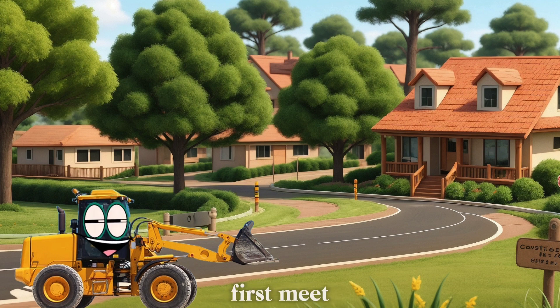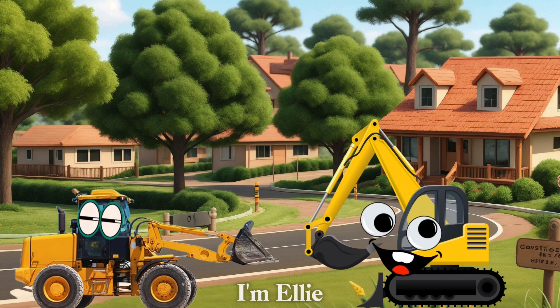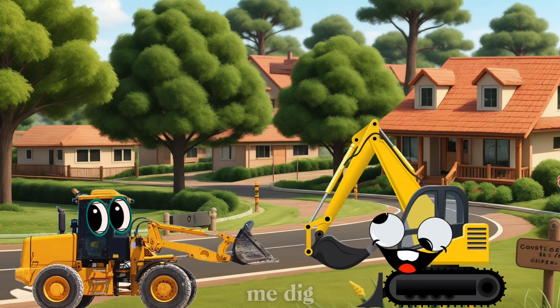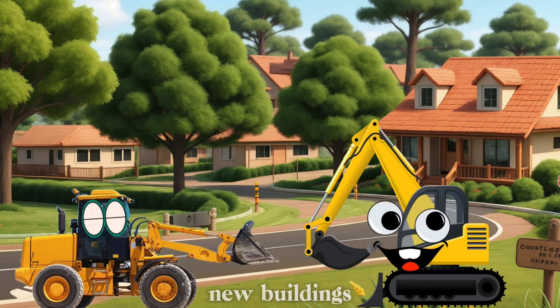First, meet Ellie the Excavator. Ellie, say hi to the kids! Hi, everyone! I'm Ellie the Excavator. I have a big, strong arm and a bucket that helps me dig deep holes in the ground. I love digging and making space for new buildings and roads.